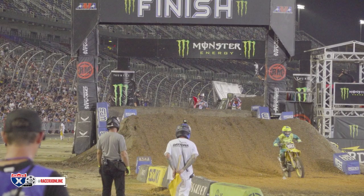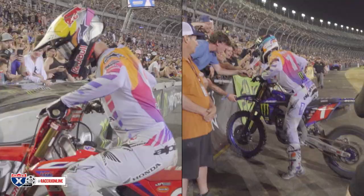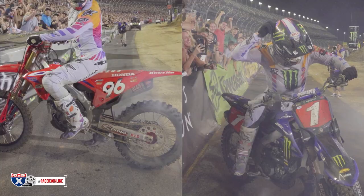Hunter Lawrence kind of cruised to the main event win from here. And let's do a little burnout synopsis — who had the better burnout between Eli Tomac and Hunter Lawrence? They're both waving the crowd on, clicking through gears, but Hunter's lasts a little bit longer. Eli kind of backs out of the challenge. Hunter's even pumping up the crowd. We'll give the nod to Hunter on this one. But Eli Tomac, seven-time Daytona Supercross winner, is extending his championship lead, and we get to see more of it this weekend coming up in Indianapolis.